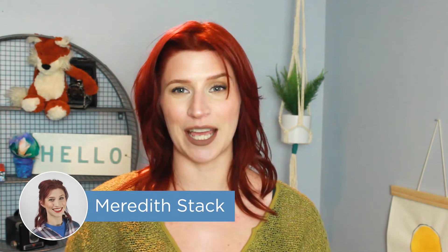What's up, everybody? I'm Meredith, and in this video, we're taking a look at Deputy, a scheduling system that calls its software ShiftWorks Simplified.